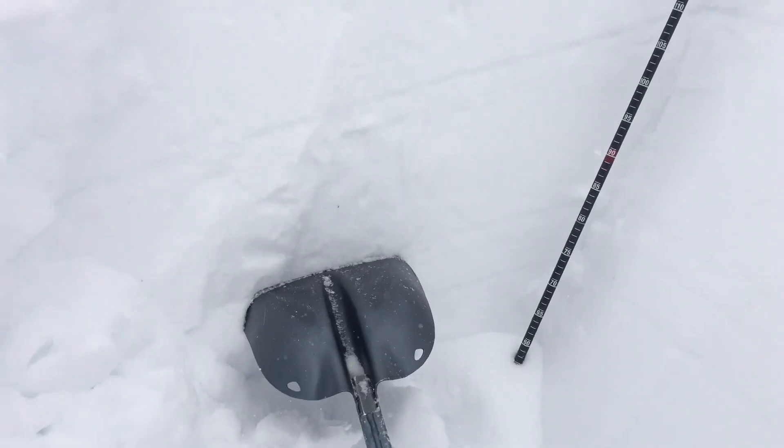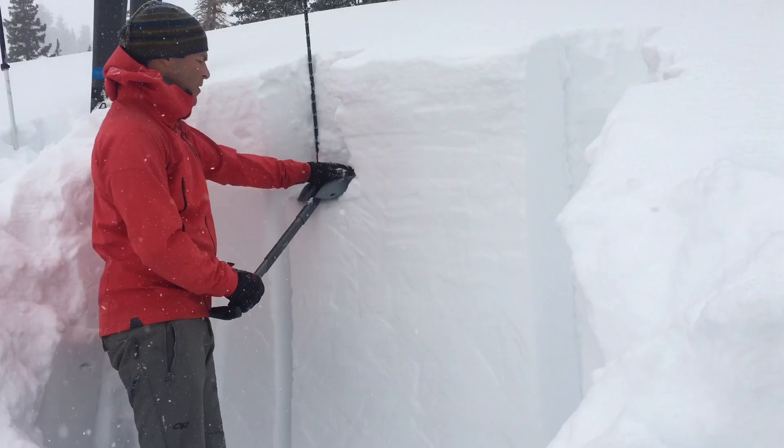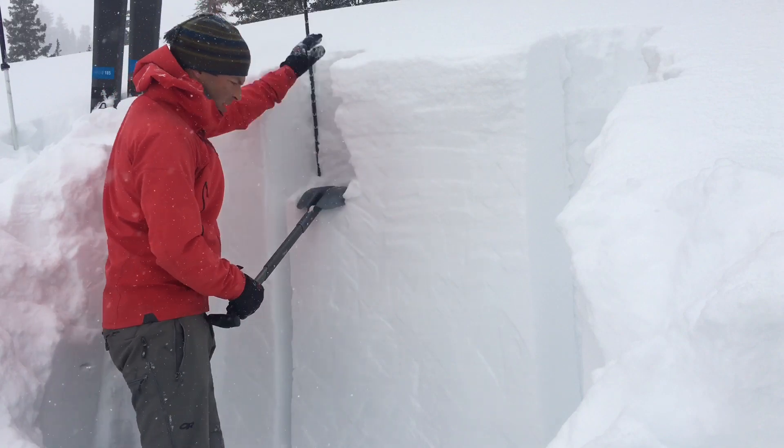In many places, like here in upper Little Cottonwood Canyon, this layer really isn't an issue. It's buried over four feet deep and has gained a ton of strength. In fact, we couldn't even get it to break in a stability test.